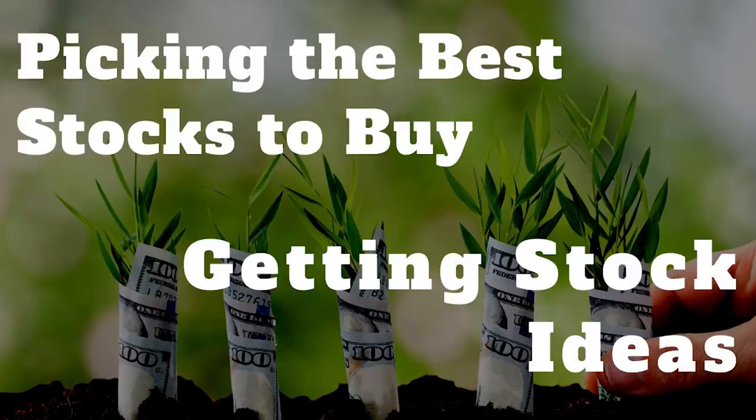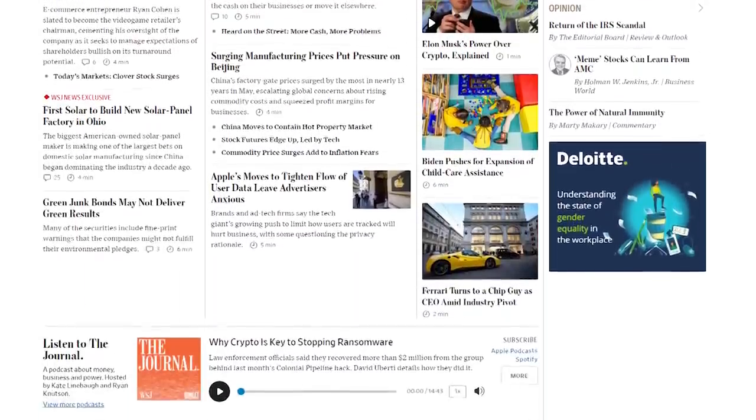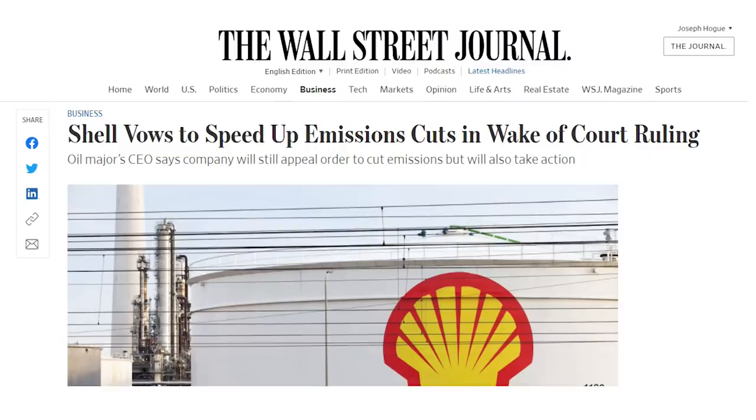Even before I can compare stocks, I have to get an idea of what kind of stocks I want to buy. This starts by scanning news sites like Bloomberg or The Wall Street Journal, and what I'm looking for are those ideas that support the long-term universal themes — those decade-long trends that carry stocks higher. For example, from an article about a recent court ruling against Shell on pollution standards, I might get the idea to look closer into renewable energy stocks, a theme that will continue to play out for years to come.